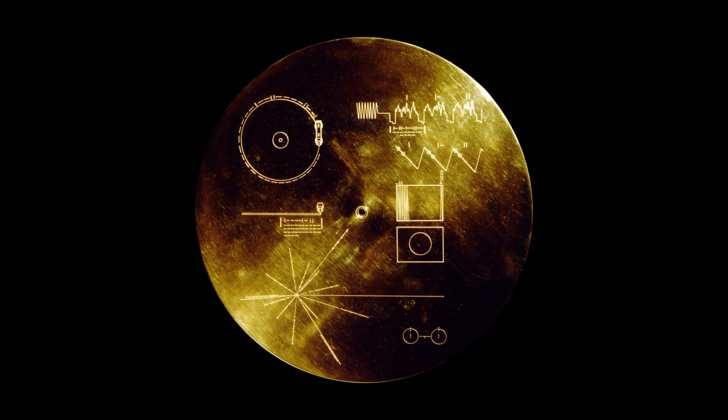What's engraved on the records? In the upper left-hand corner is an easily recognized drawing of the phonograph record and the stylus carried with it. The stylus is in the correct position to play the record from the beginning, and the drawing indicates that the record should be played from the outside in. Below this is a side view of the record and stylus with a binary number giving the time to play one side of the record — about an hour.